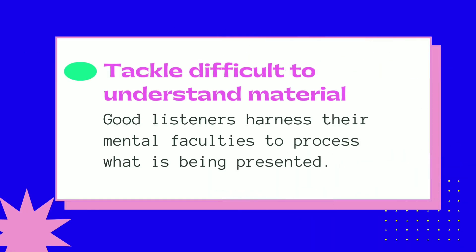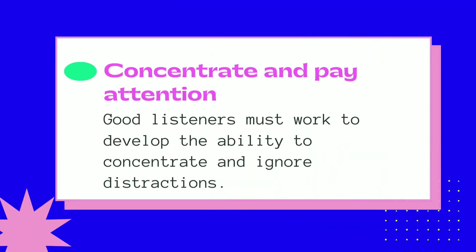Tackle difficult-to-understand material — good listeners harness their mental faculties to process what is being presented. Concentrate and pay attention — good listeners must work to develop the ability to concentrate and ignore distractions.